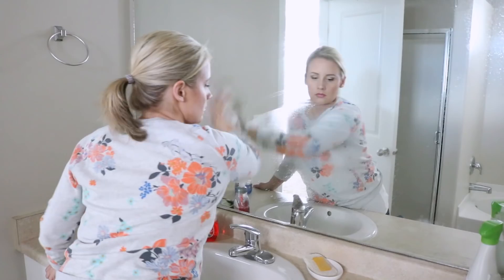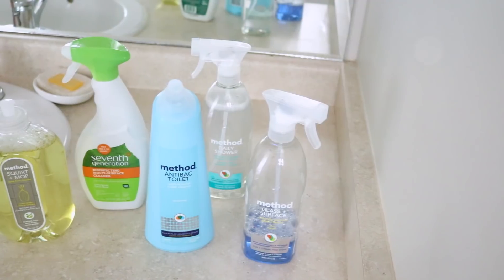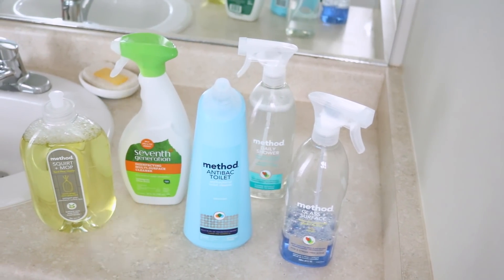Hey guys and welcome back to my channel. Today I'm going to be sharing with you my bathroom cleaning routine using natural cleaning products.